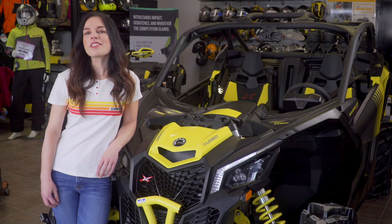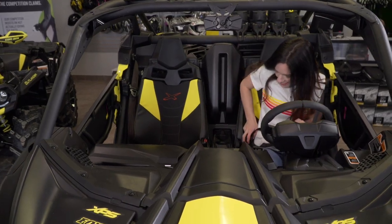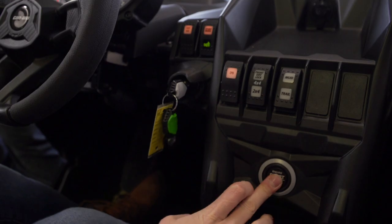The X3 tears up the rulebook with a single prompt to push your expectations of what a sports side-by-side vehicle can do. From its unmistakable exterior design to the ErgoLock cockpit, it's time to tackle any terrain from the comfort of your very own off-road beast.